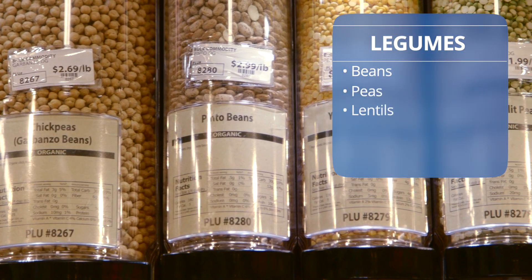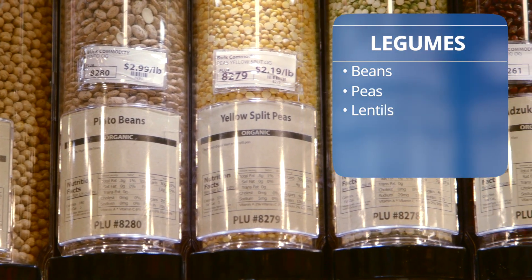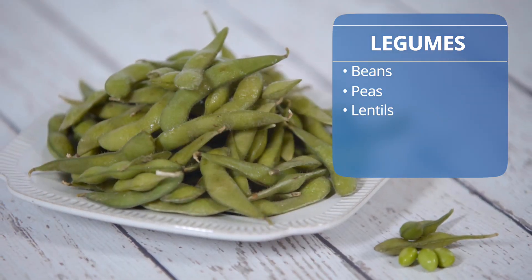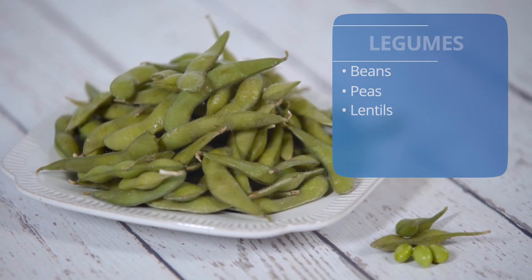The legume family includes beans, peas, and lentils. These foods have carbohydrates that digest to release glucose very gradually, which is a good thing. They have lots of healthy fiber too. Plus, legumes are packed with important nutrients like B vitamins, iron, protein, and calcium.